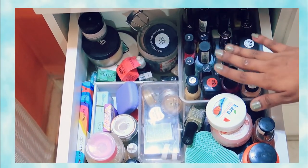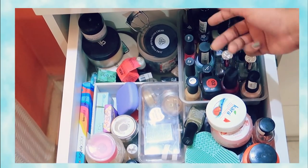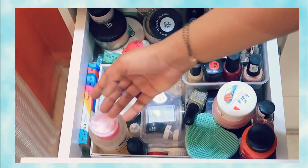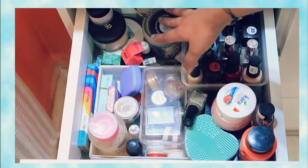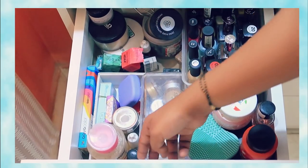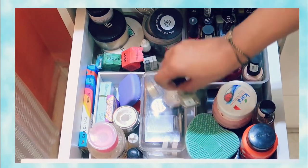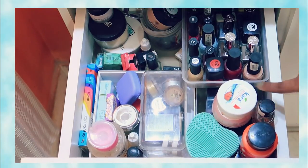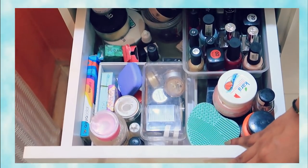Next is the second drawer. Here I have put nail pins in a lunch box — a plastic box which I have reused. It is very random stuff: my nail pins, my lenses, my nail paint, and makeup brushes. I have not organized it aesthetically but it is fine.